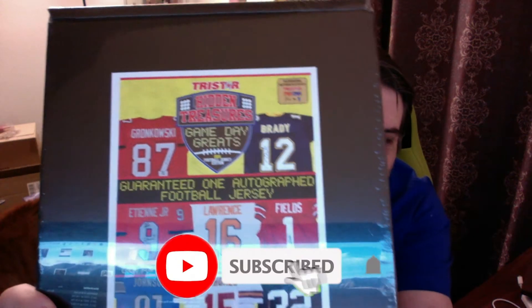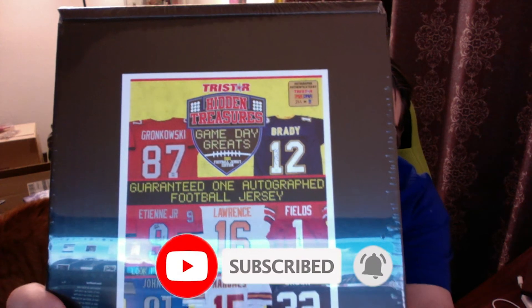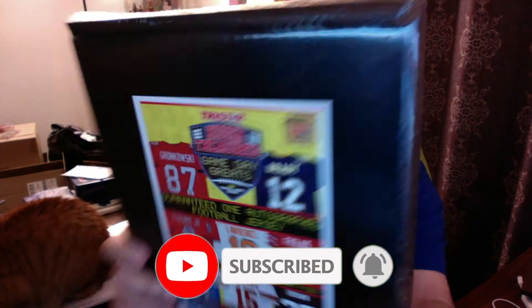Hey guys. So I just wanted to make a small video, and Havoc's gonna help me. I just got this in today. I only got one of them. It's the Hidden Treasures Gameday Greats Autograph Jerseys, and I only got one.